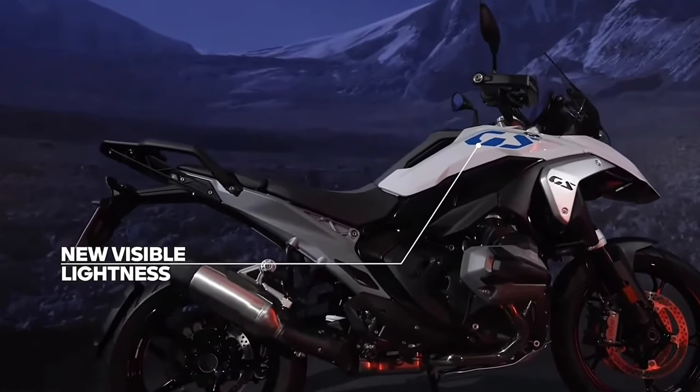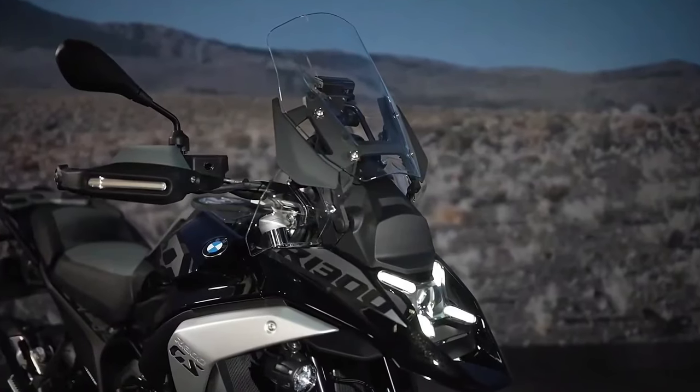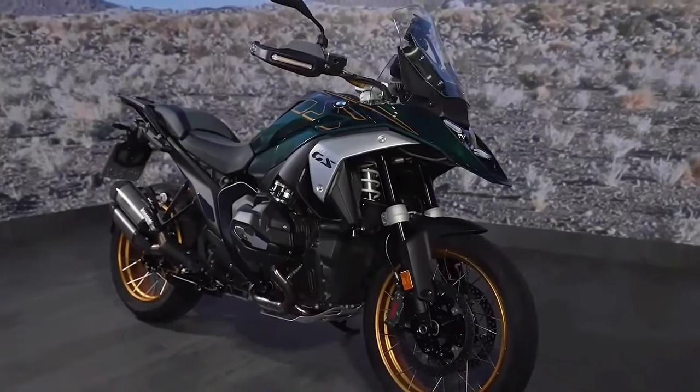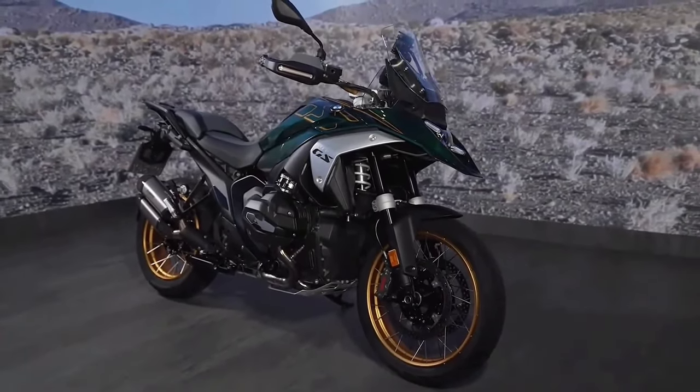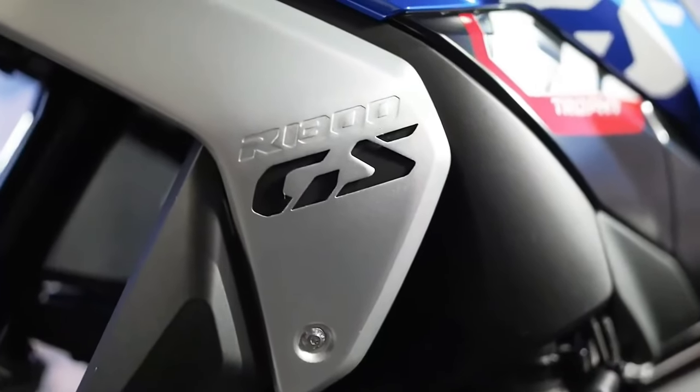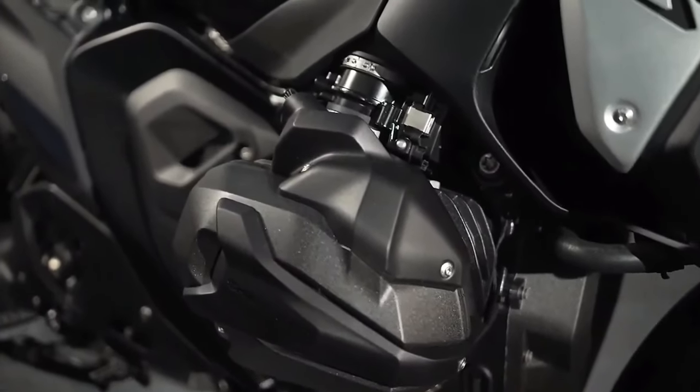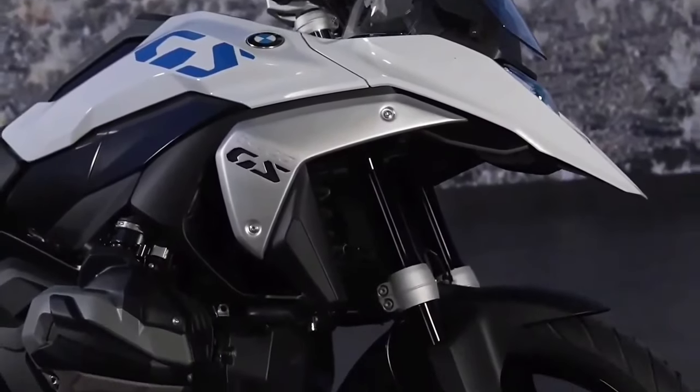At the same time, BMW says it managed to keep fuel consumption comparable to the R1250 GS — it's just using its power more efficiently. Top speed is a claimed 124 miles per hour and 0 to 62 miles per hour time is listed as 3.39 seconds.